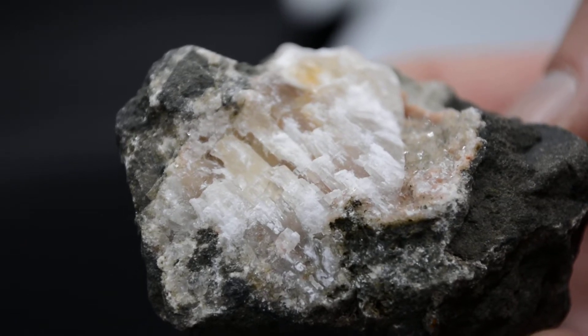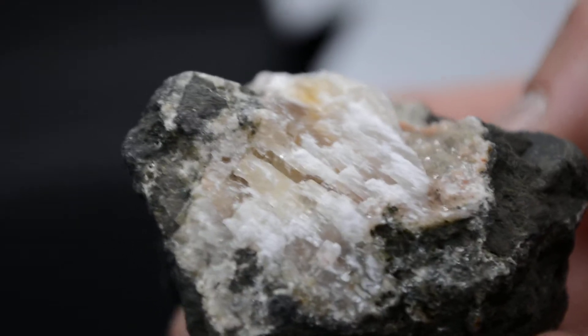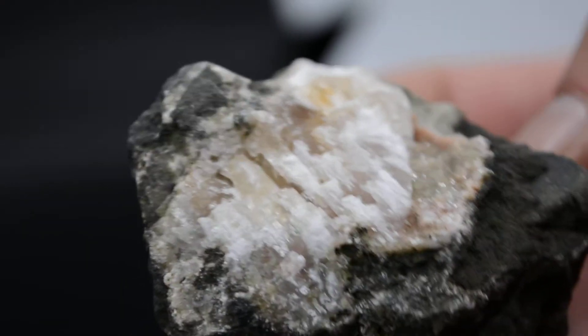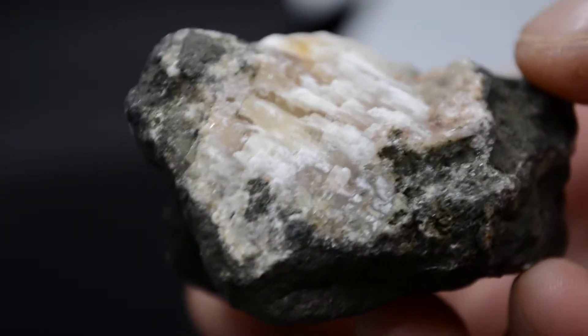Welcome back to What The Rock. Sean found this awesome piece up at Mount Pisgah when he was hiking in the morning. I'm jealous because he's more of a morning person than I am, but he's going to tell you a little bit more about it.